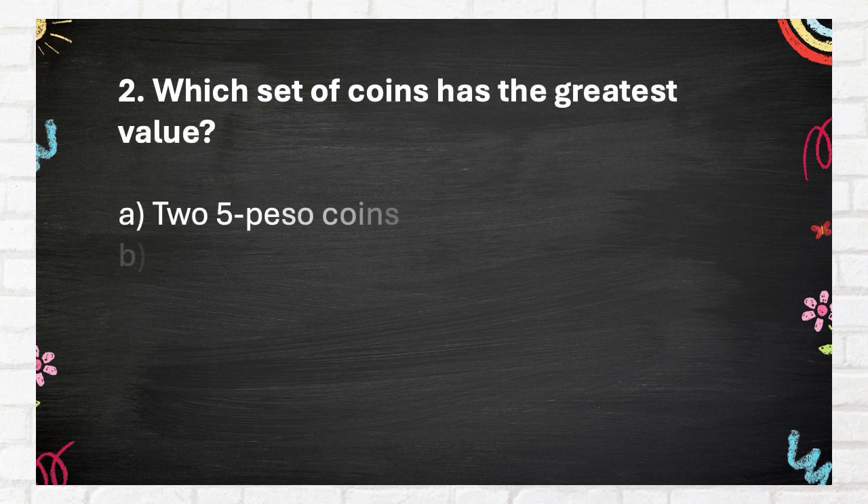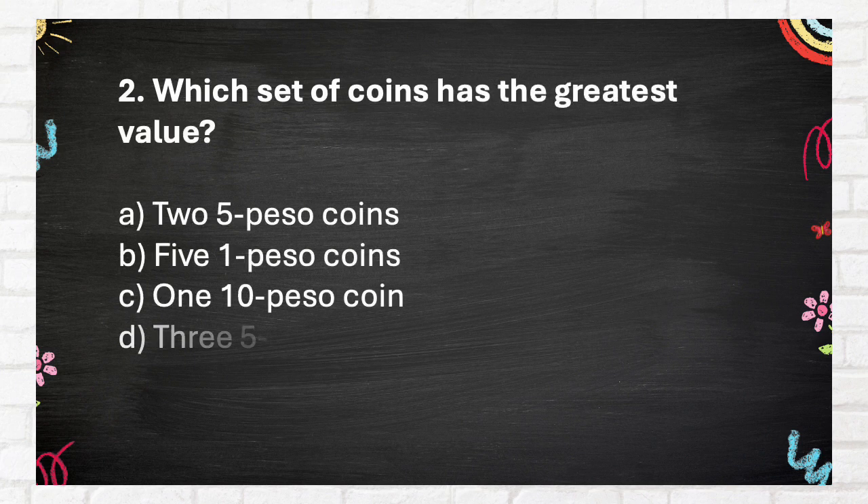Question Number 2: Which set of coins has the greatest value? A. 2 five-peso coins, B. 5 one-peso coins, C. 1 ten-peso coin, D. 3 five-peso coins.